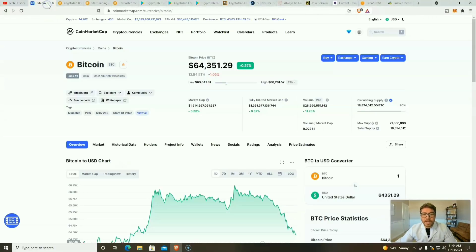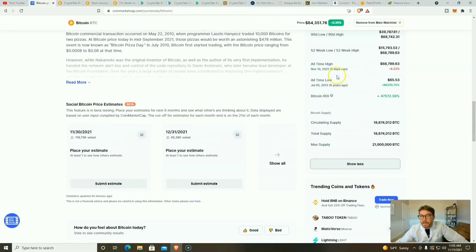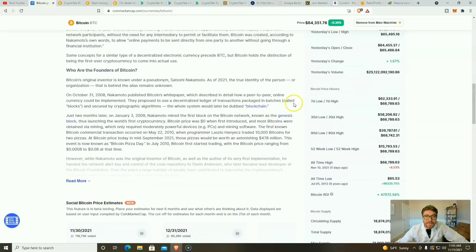First, let's take a look at that Bitcoin price. Today's date is November 15, 2021, and the current price of Bitcoin is $64,351. The all-time high was $68,789 just five days ago.